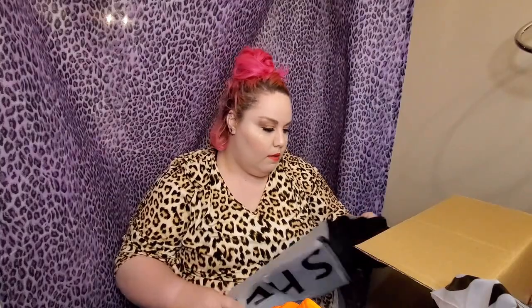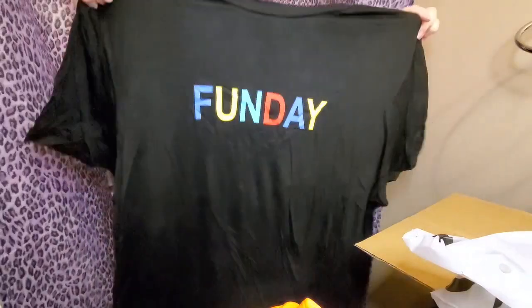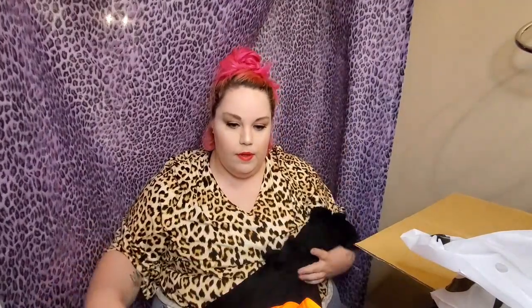There are still quite a few things in here. This is a 4XL — it's a shirt. What does it say? 'Fun Day.' It's a cute little t-shirt. It seems nice and thin, very soft material — that will be nice for summertime. It's just a cute little t-shirt that says 'Fun Day' across the chest. It is actually quite long, comes down to about here. It's extremely soft and very breathable. I really like this one, highly recommend it.